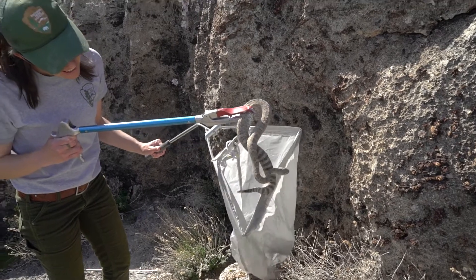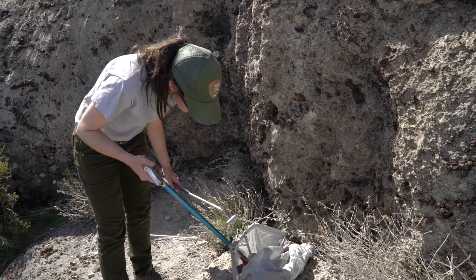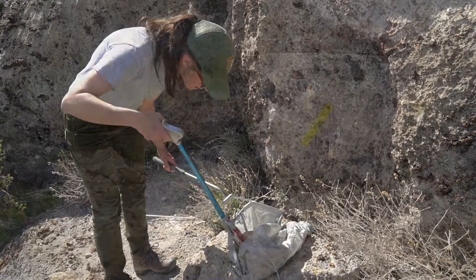We'll go out usually in the springtime to their den sites because they're kind of contracted and everybody comes back to this one spot, so they're easier to catch and easier to find.